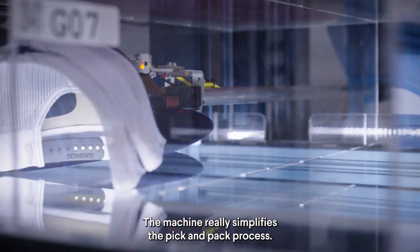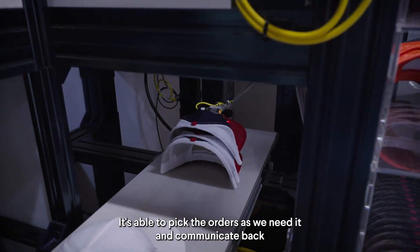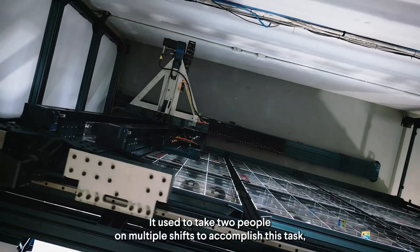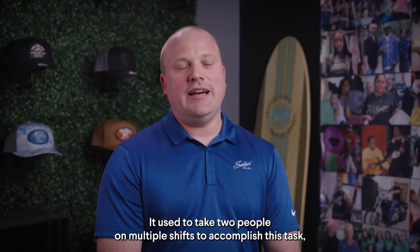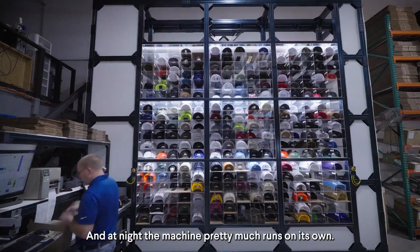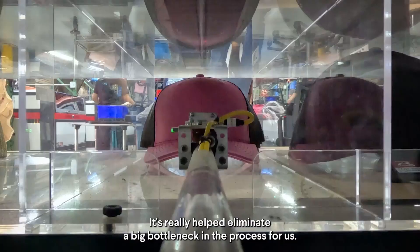The machine really simplifies the pick and pack process. It's able to pick orders as we need it and communicate back with the database in real time as the orders are being picked. It used to take two people on multiple shifts to accomplish this task, and now we're able to do it with just one person during the day shift. At night, the machine pretty much runs on its own.